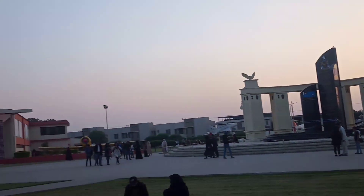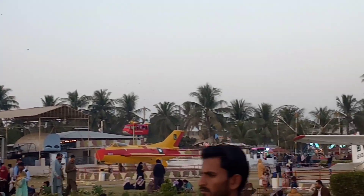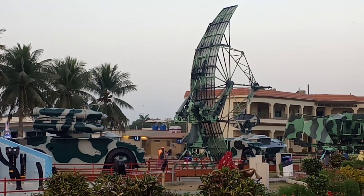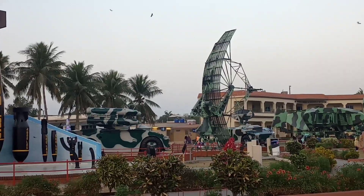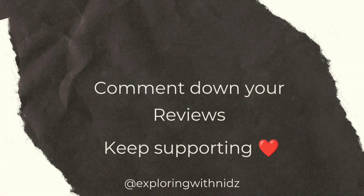This is the final look of PAF Museum. There are swings here and many activities to enjoy. Today's shoutout goes to 3 people. Thank you so much guys for loving Exploring with Nets — keep supporting, comment down your reviews. See you next time, Allah Hafiz.